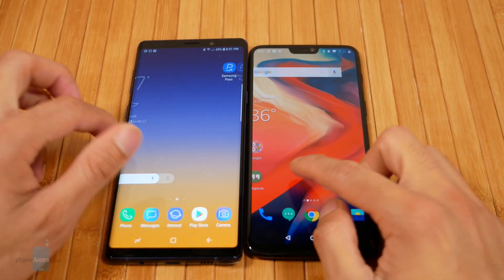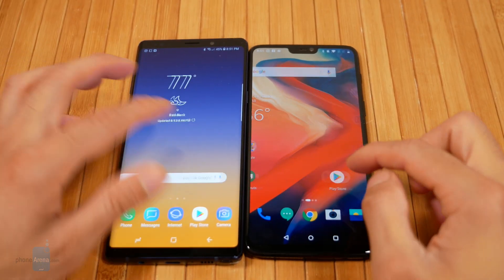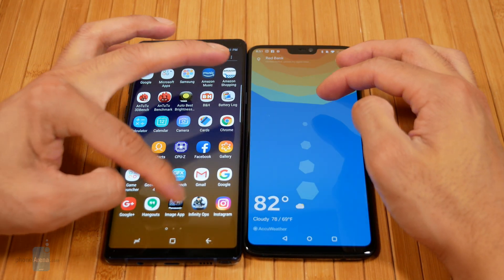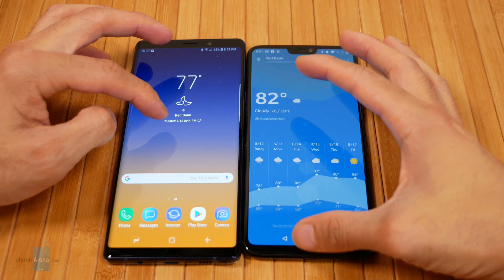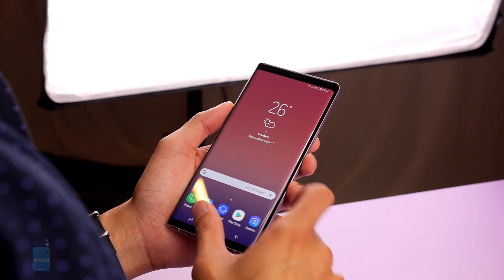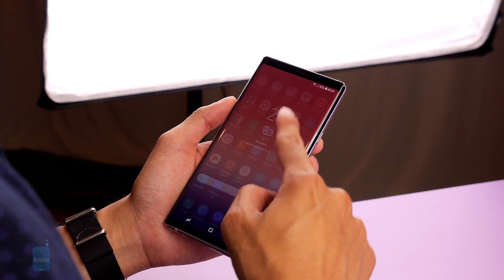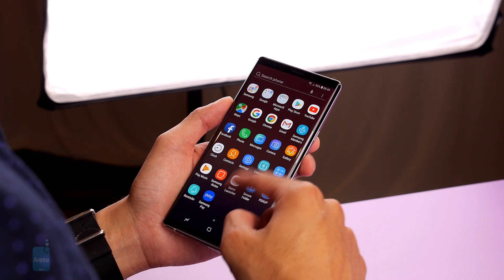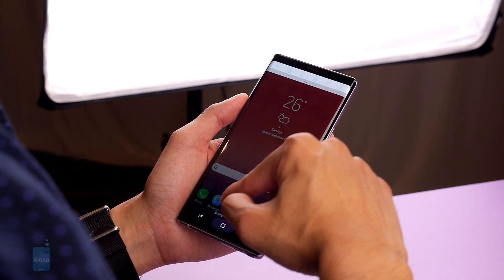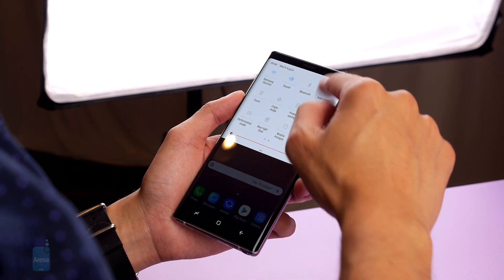If there's a reason to like the OnePlus 6's Oxygen OS interface, it has to be its minimalist approach and stock-like implementation. It trims the fat and relies heavily on delivering only the most meaningful tools for the user. Some people appreciate that kind of approach, but with the Note 9 it's on the total opposite end of the spectrum — it's all about catering to power users with its set of productivity tools and features.